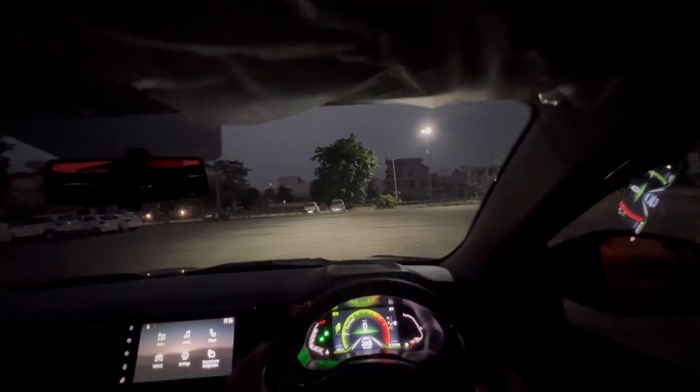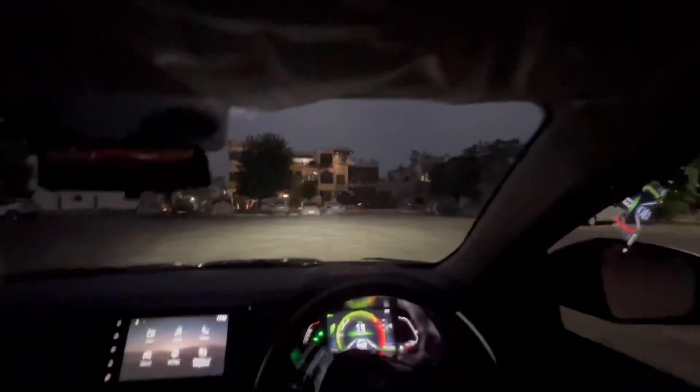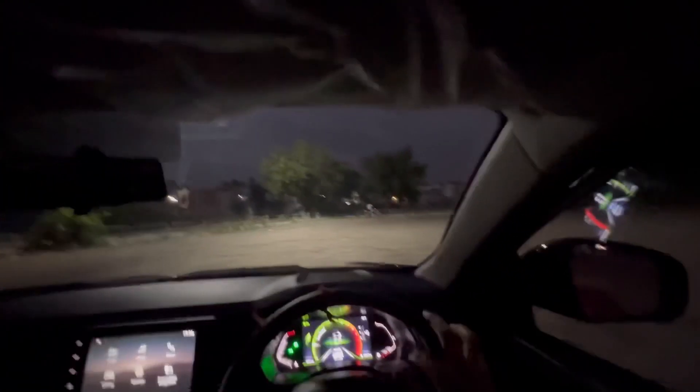Starting off in eco mode, which the car is notorious for being in due to its focus on fuel efficiency. The steering is extremely light at lower speeds, making U-turns very easy. The ride quality is also absolutely good — as expected from a Renault, sharing its brand DNA with the Duster and the Fluence, both well-known for their comfortable ride.